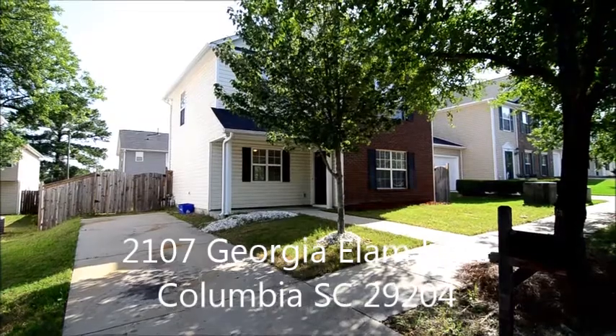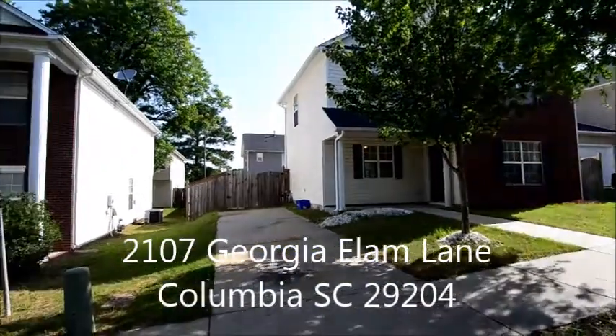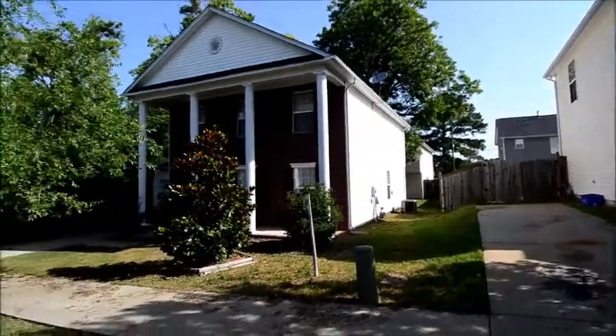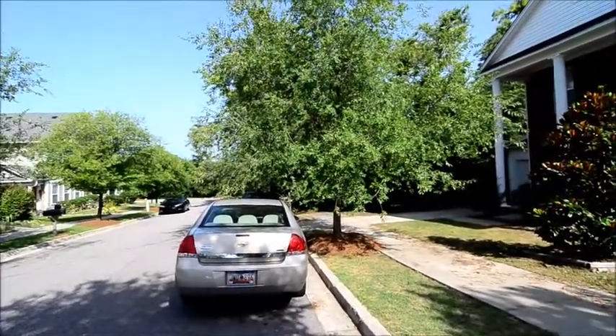Welcome to 2107 Georgia Elam Lane. This nice three bedroom, two and a half bath home with a fenced backyard and large deck is located in the Celia Saxon community near downtown Columbia.